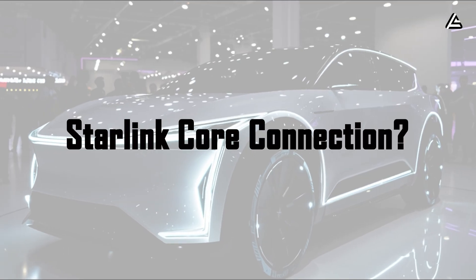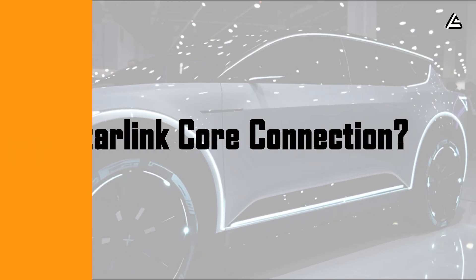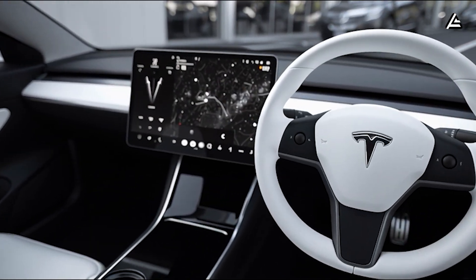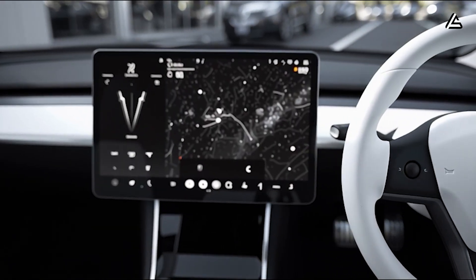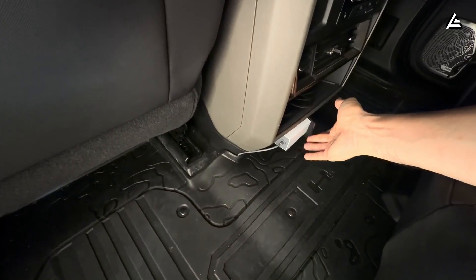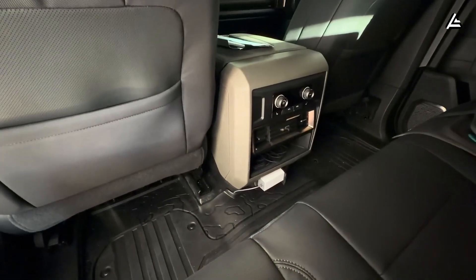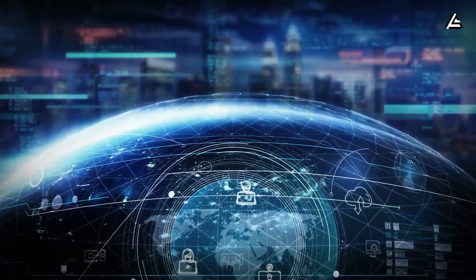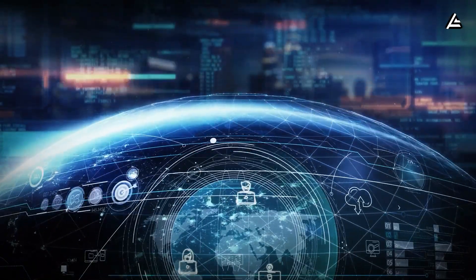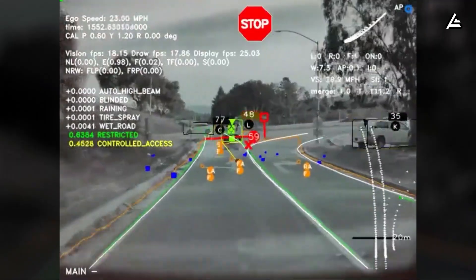What does Starlink connect to inside the car, and why is that the key detail? Tesla does not route Starlink directly to the infotainment screen or cabin Wi-Fi as an internet source for passengers. Instead, Starlink connects directly to the vehicle gateway or central computer, where all vehicle data is coordinated. In this architecture, Starlink becomes a system-level link rather than a consumer connection. This design allows Tesla to tightly control data prioritization.